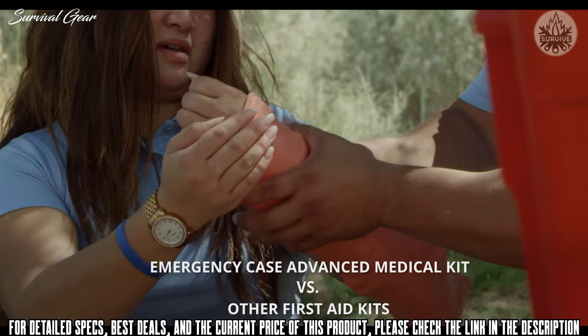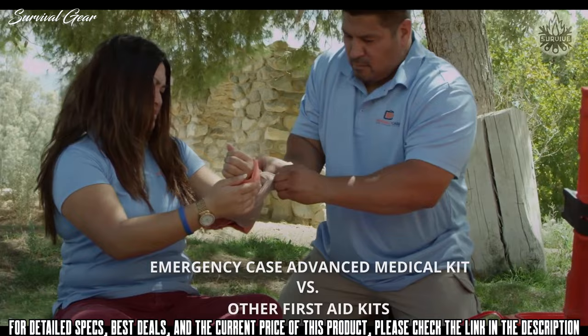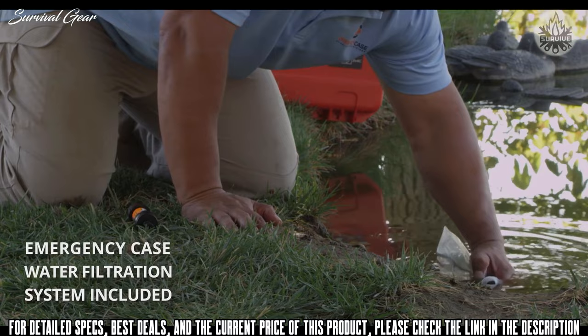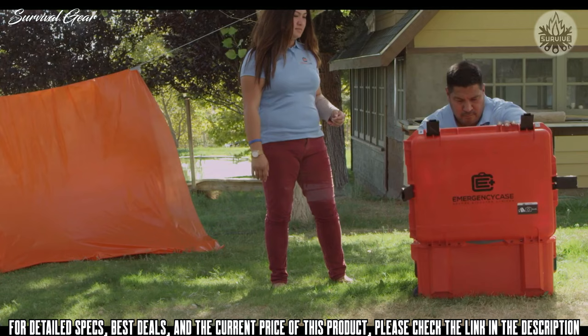Their advanced medical system helps you provide care in the absence of first responders — you can stem the flow of bleeding, manage sprains and breaks, seal and cover wounds, relieve pain from burns, and provide pain relief. Their food and water system features collapsible water bottles, 2.5-gallon water storage, the innovative Sawyer filtration system, ready-to-eat sandwiches, and more.